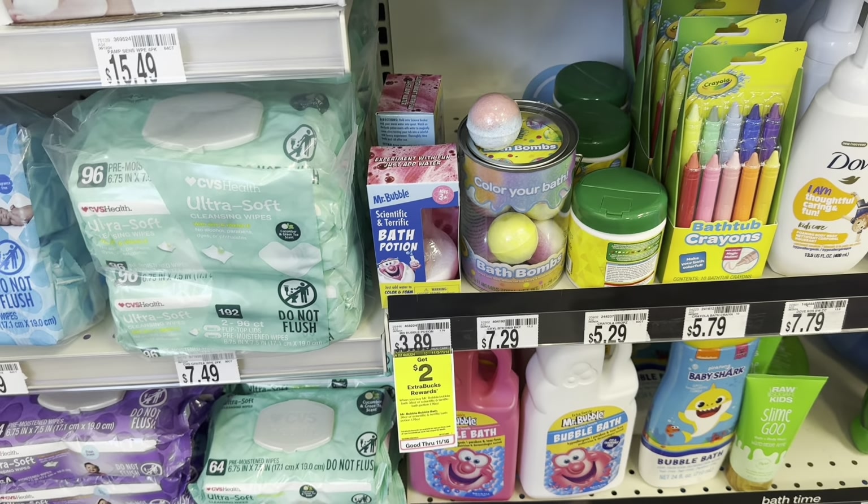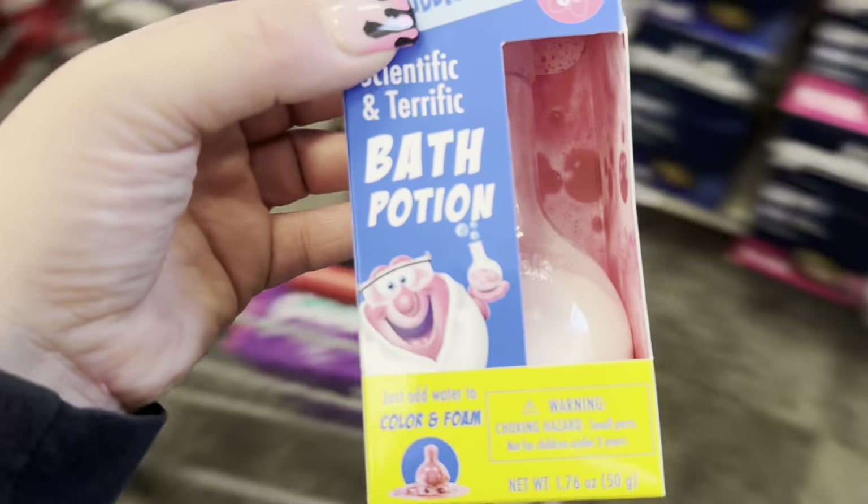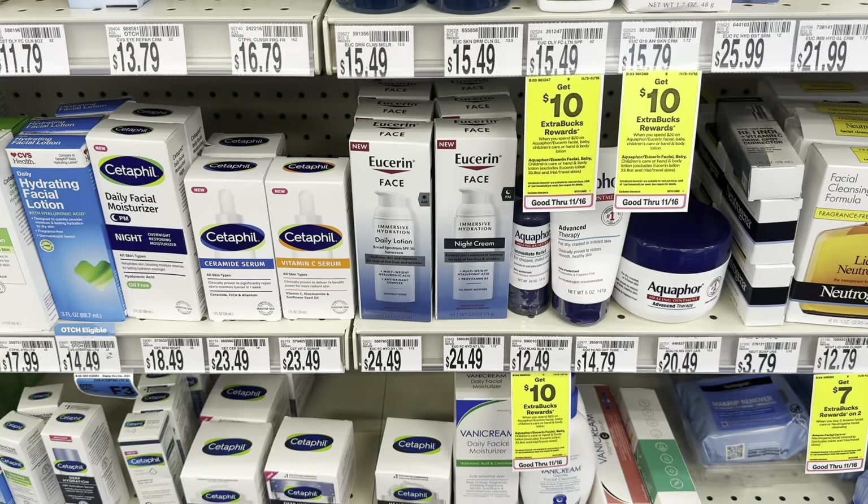This is one of my favorite deals — the Mr. Bubble bath bombs. They're $3.89, buy one earn back $2 in Extra Bucks, making one just $1.89. I will definitely be picking these up today. If you have kids, they love them.